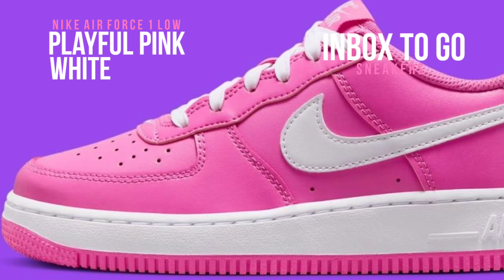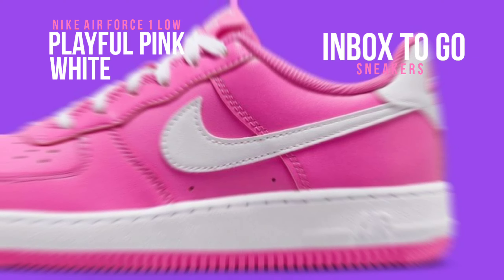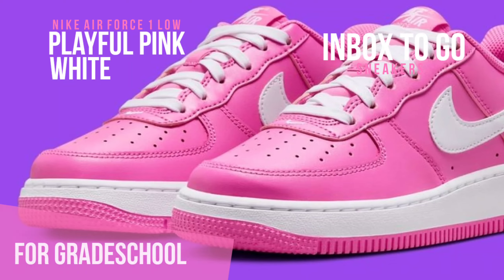Emphasizing the sleek design lines of the sneaker created by Bruce Kilgore, the stark contrast between the pristine white swoosh and matching white midsole is stunning.